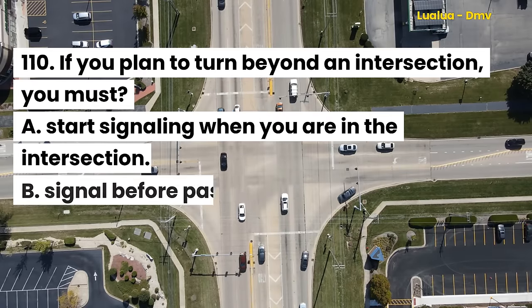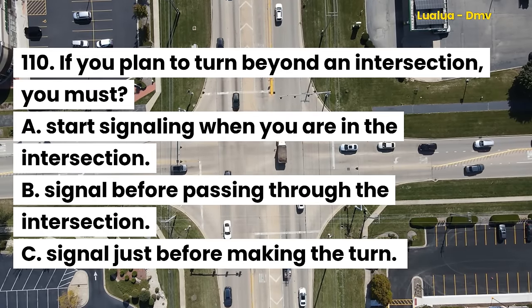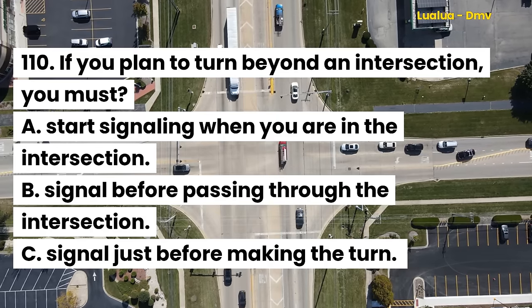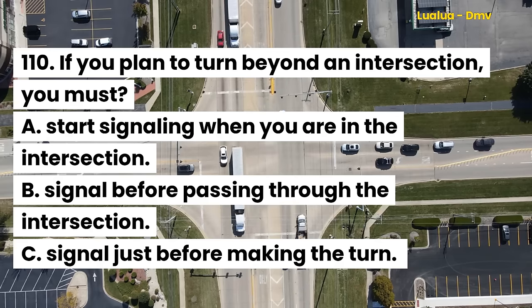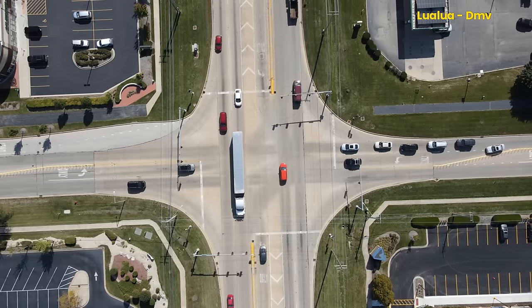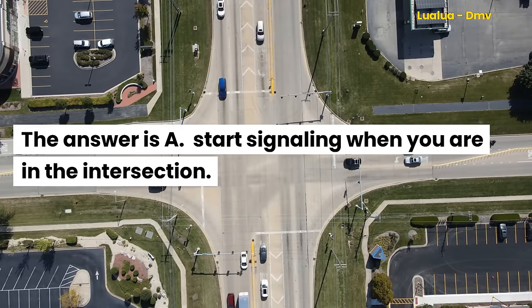Question 110. If you plan to turn beyond an intersection, you must: A. Start signaling when you are in the intersection. B. Signal before passing through the intersection. C. Signal just before making the turn. The answer is A. Start signaling when you are in the intersection.